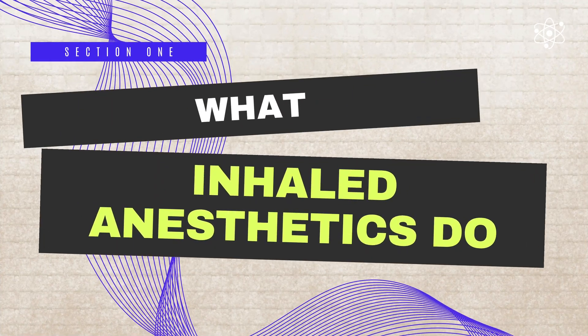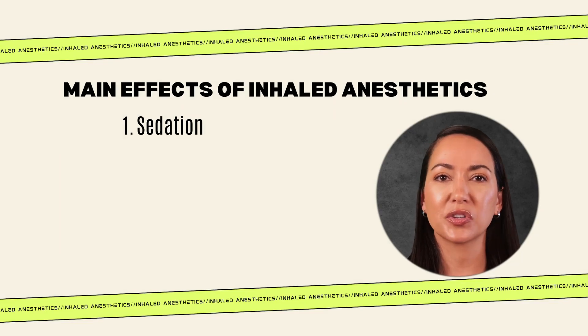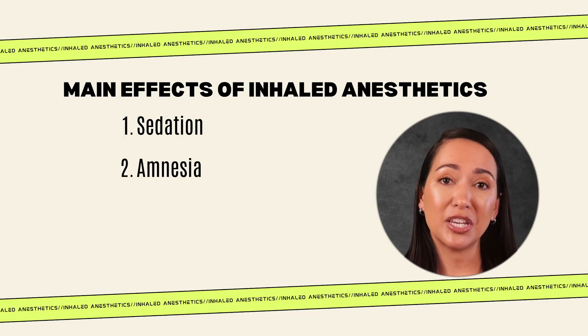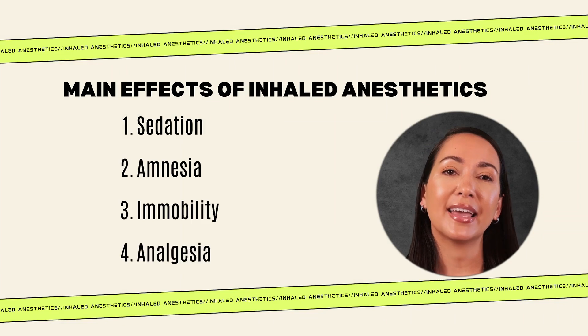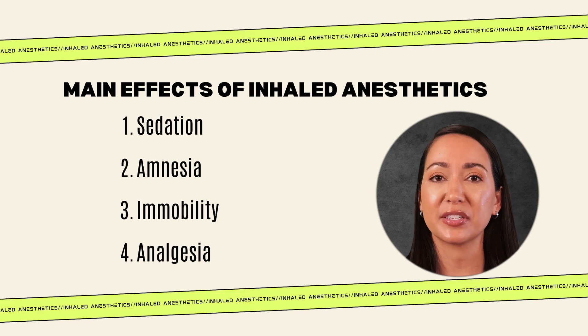Inhaled anesthetics have about four main effects: sedation or unconsciousness, also called hypnosis; amnesia; immobility; and analgesia. These effects are achieved by acting on various parts of the central nervous system.